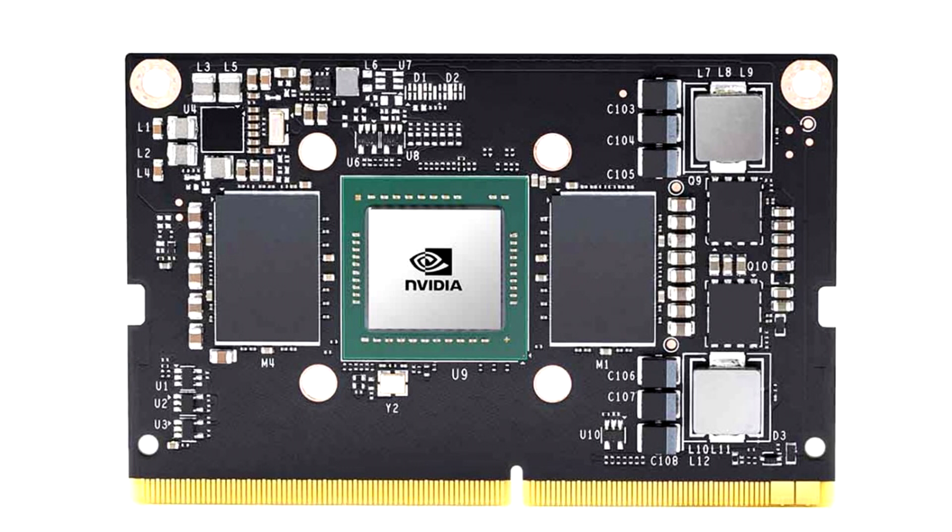According to NVIDIA, the Jetson TX2 NX should provide up to 1.33 teraflops of AI performance and is capable of encoding H.264 and H.265 video content in 4K resolution at 60 frames per second.